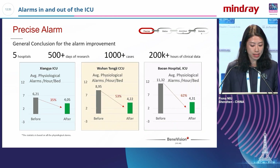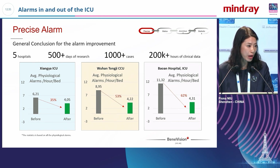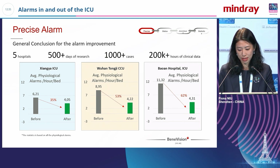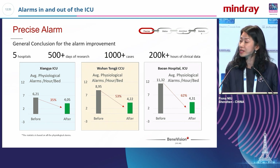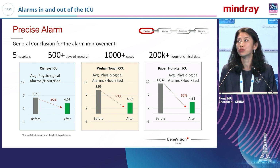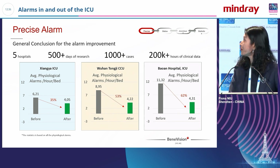There is a study from China combining five hospitals with more than 1,000 cases across different centers. Using precise alarm technology, this approach definitely reduced false alarms — which is a really positive result.